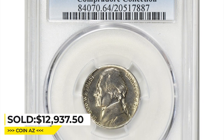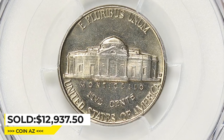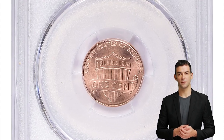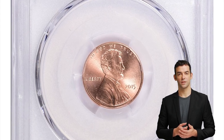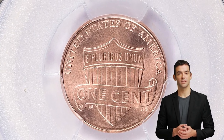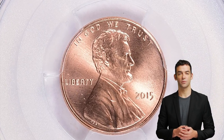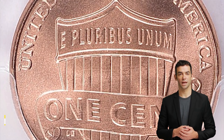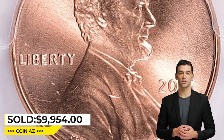Unlike this rare specimen, this is a 2015 Lincoln cent with shield reverse, graded mint state 68 by PCGS. In 2015, the Philadelphia Mint struck more than enough coins for circulation, as it struck over 4.6 billion examples. Coins up to MS67 can be located without difficulty — only in MS68 or higher are they difficult to locate. This one was sold for over $9,954 at Great Collections auction.